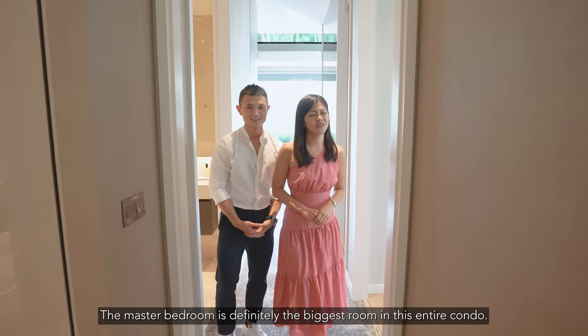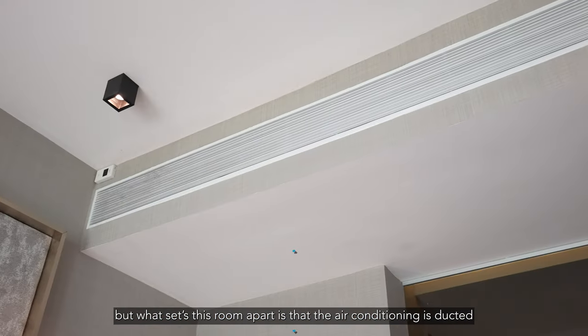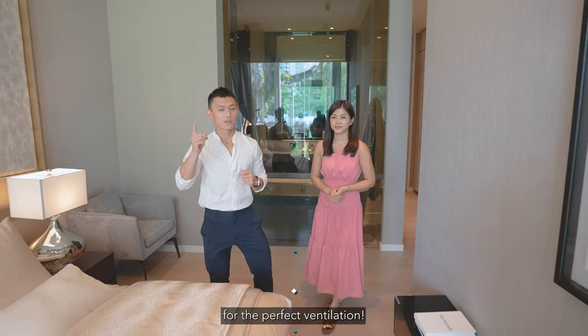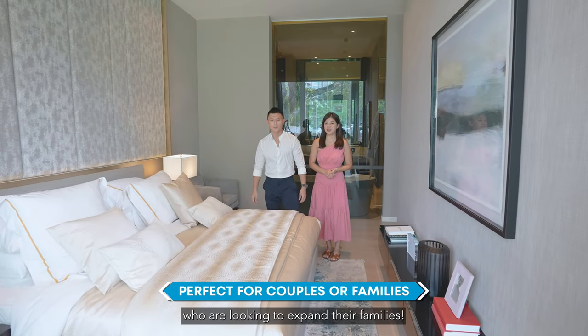The master bedroom is definitely the biggest room in this entire condo. It also has a two-door wardrobe and white oak timber flooring. What sets this room apart is that the air conditioning is ducted for perfect ventilation. Every room is perfect and ideal for couples who are looking to expand their families.